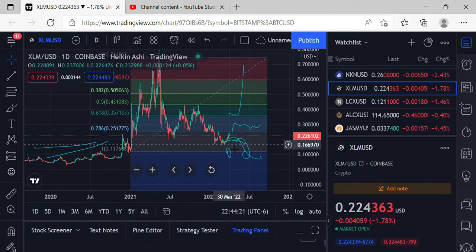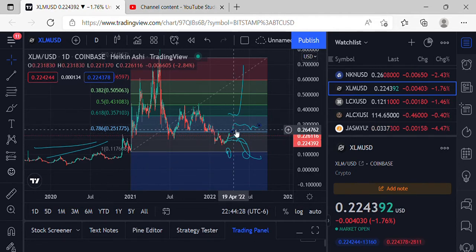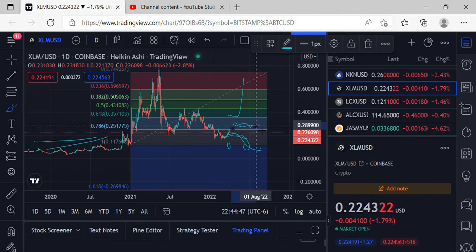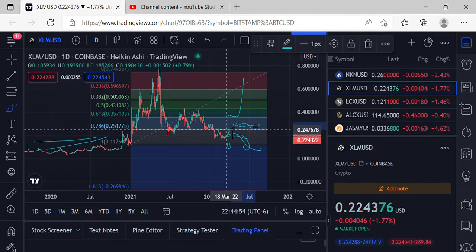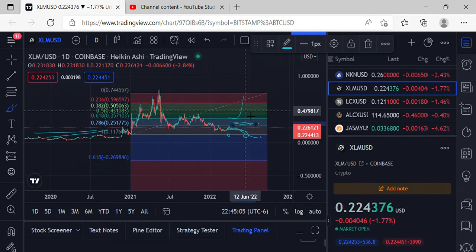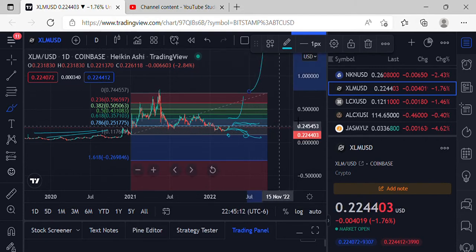If we start plowing through these resistances and making moves to the upside, that would make for some amazing price action. For bullish moves to the upside on XLM, we need to get back over $0.2517, grab support and consolidation, then once BTC starts moving up, get over the 618 at $0.3571, make our way up to $0.5050. For extremely bullish action, get back over $0.5965, then up to $0.7445, and start working on that next leg up.